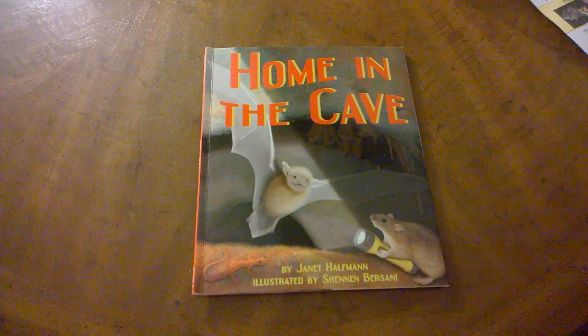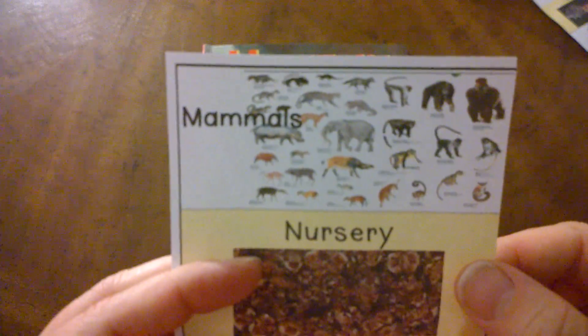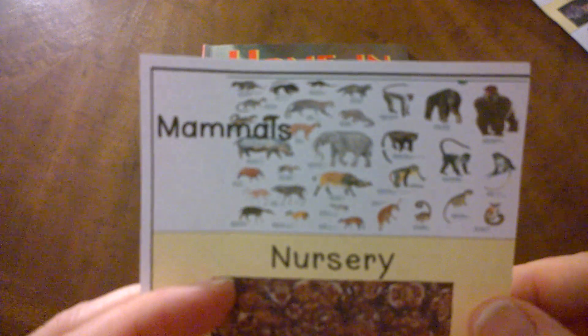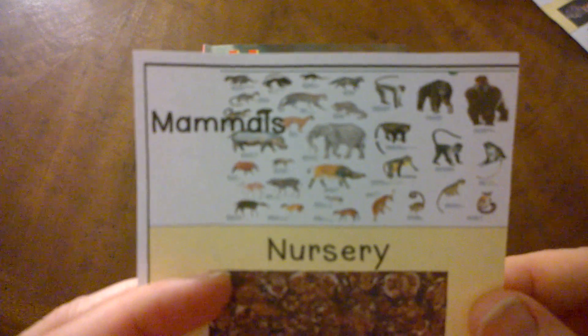Before we read Home in the Cave, I want to share some words with you that you'll hear in this story. One thing you'll hear about in this story are mammals. Mammals are any animal that have hair and drink milk from their mother. Bats, even though they fly and have wings, are mammals.